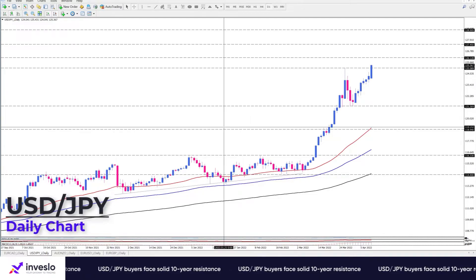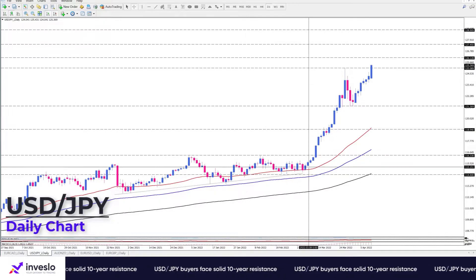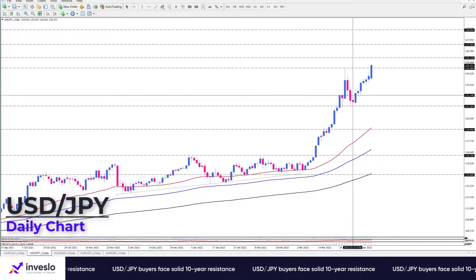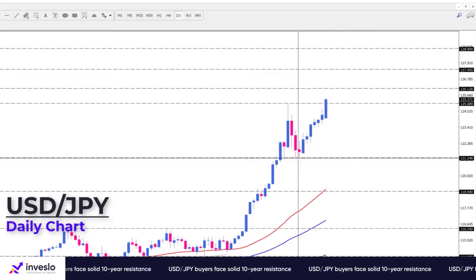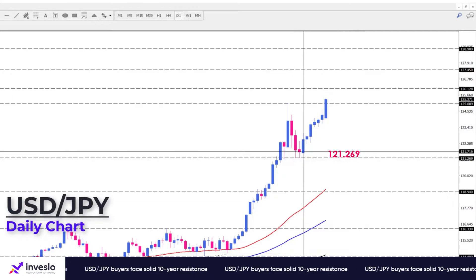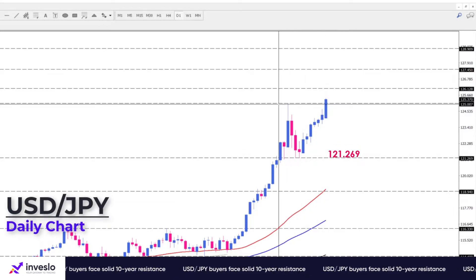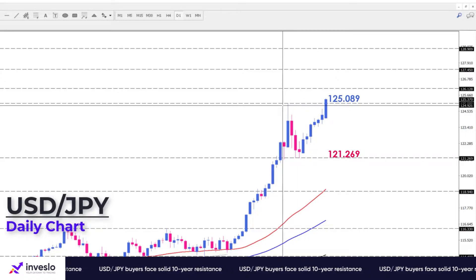As we can see here on the daily chart, the pair started this rally after a side phase period from November to early March, and the Yen keeps falling against the dollar for the seventh day in a row after hitting a support level at 121.269. We see USDJPY buyers have been able to keep the ground above the 125.089 peak.